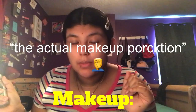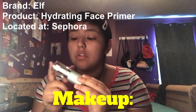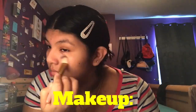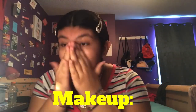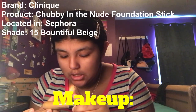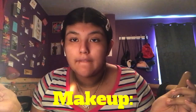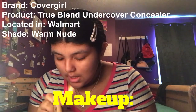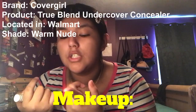For the actual makeup portion, I'm going to use E.L.F. Hydrating Face Primer — I've been loving this, it's really, really good. I apply it using a flat brush all over my face. My next step is the Clinique Chubby In The Nude Foundation Stick in 15 Bountiful Beige — I like to apply this on the imperfections on my face. Then I use CoverGirl True Blend Undercover Concealer in Warm Nude under my eyes and on my chin, blending everything together.